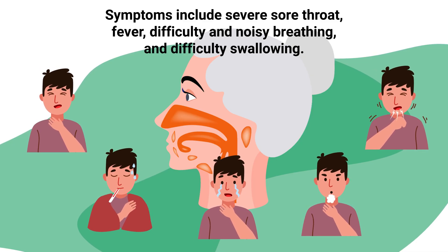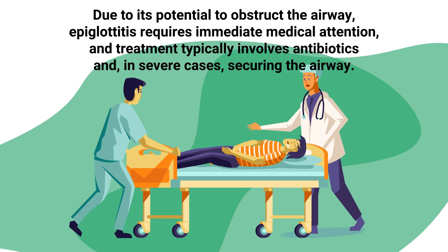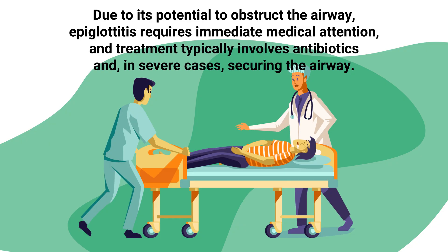Symptoms of epiglottitis include severe sore throat, fever, difficulty or noisy breathing, and difficulty swallowing. Due to its potential to obstruct the airway, epiglottitis requires immediate medical attention, and treatment typically involves antibiotics and, in severe cases, securing the airway.